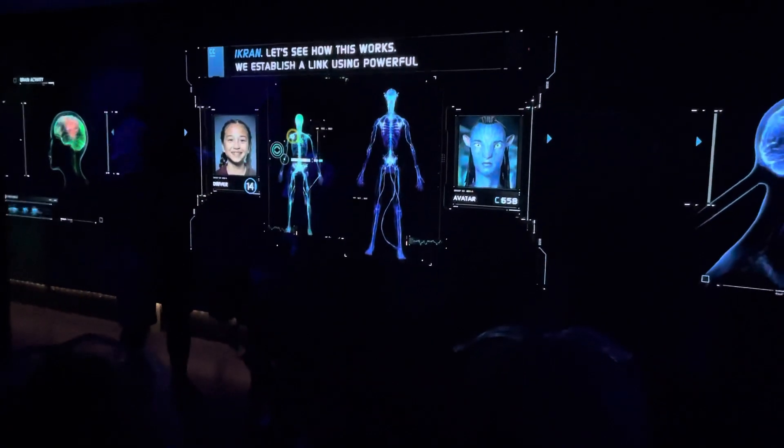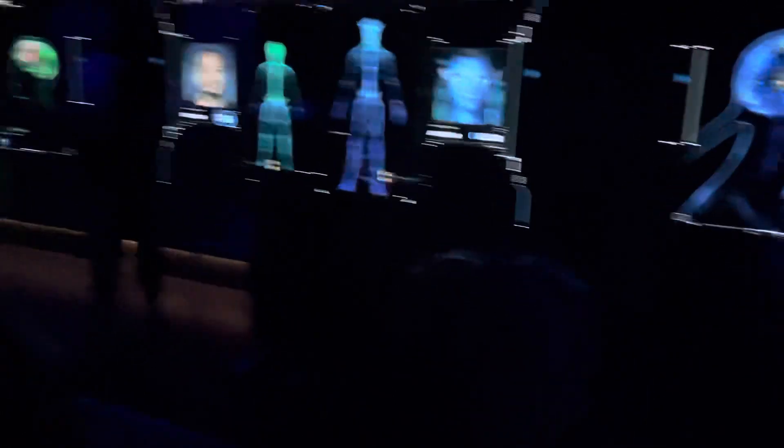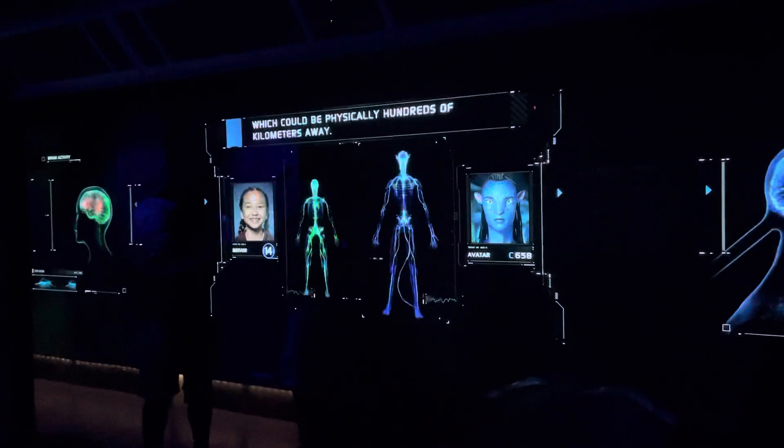We establish a link using powerful psionic amplification equipment. A human driver is connected to an avatar which could be physically hundreds of kilometers away.